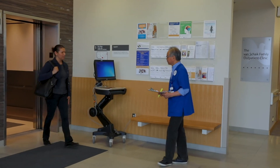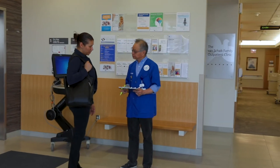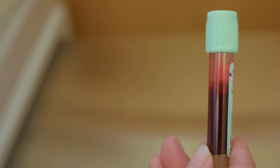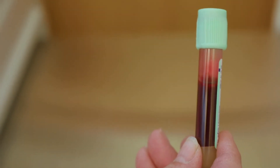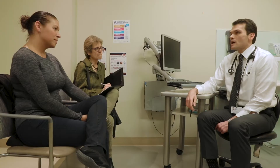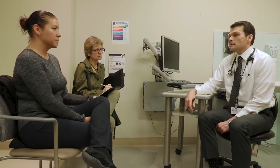Once here, Andrea will check in with the volunteer and go straight to the lab area. During this visit, Andrea will have blood work done, answer the Your Symptoms Matter questions, and meet with her medical oncologist about an hour later.